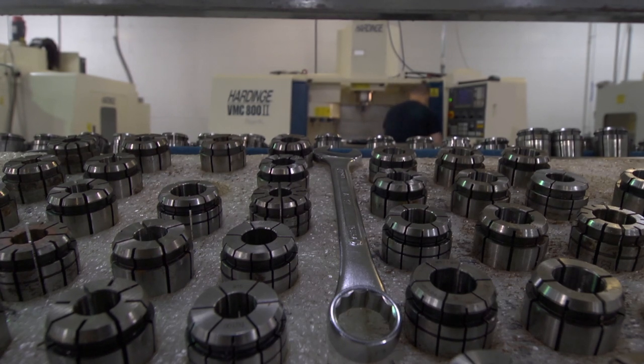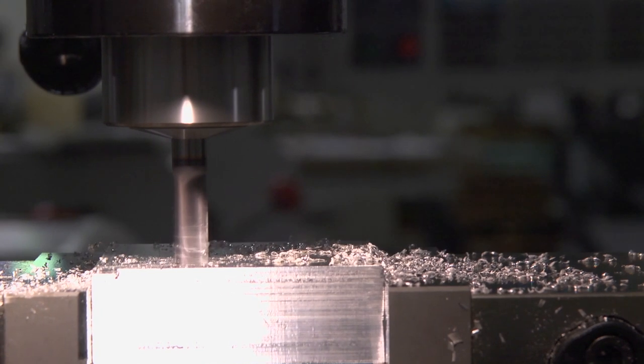Manufacturing students, welding students — there are greater demands than there are students to place in those roles. Everything originated from these machines. Every product that is anywhere, you can originate back to a mill, a lathe, or a welding process.